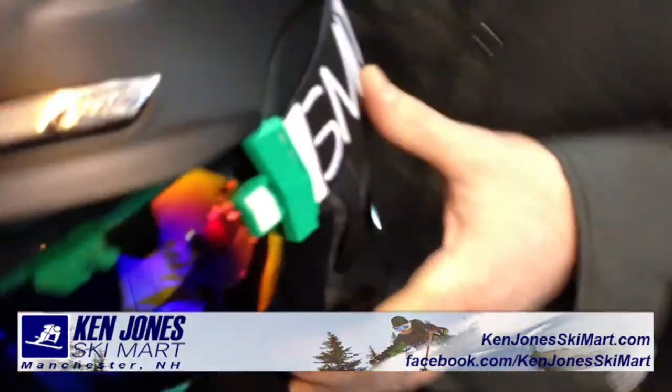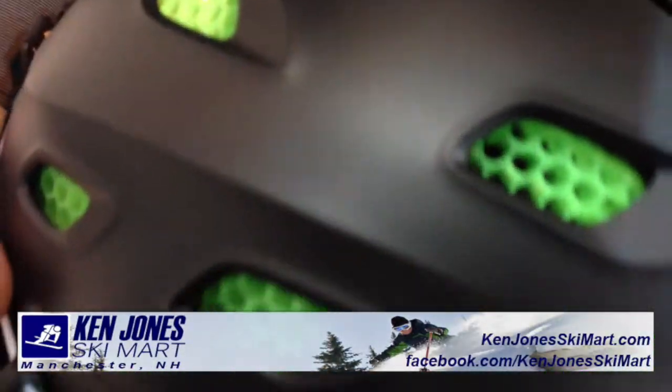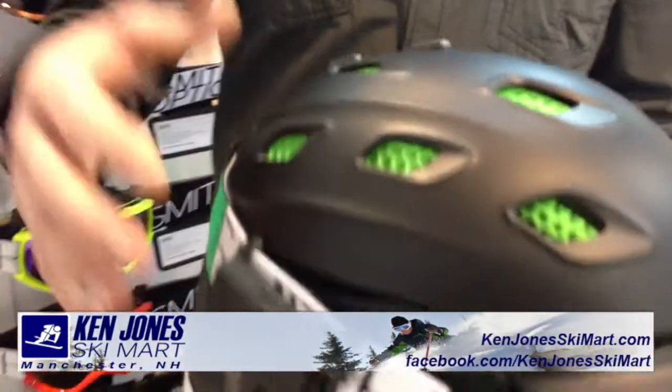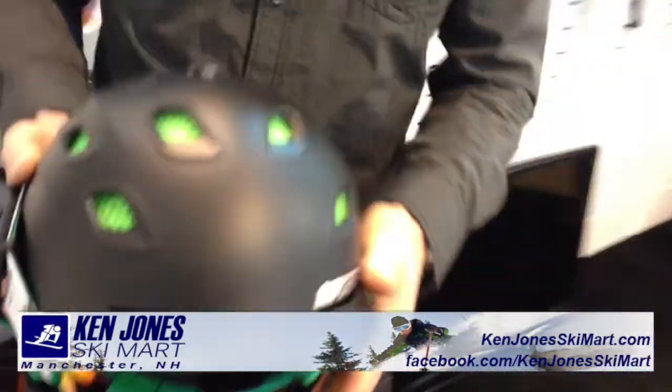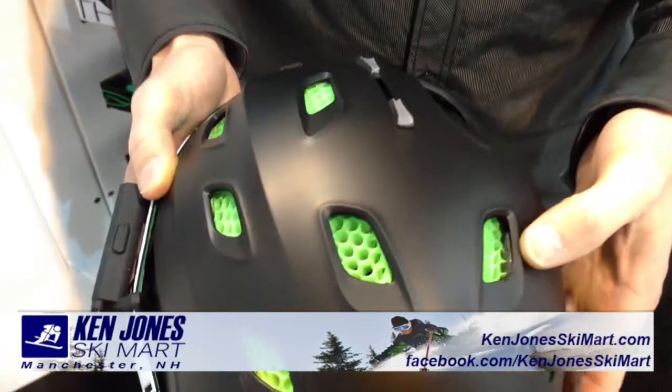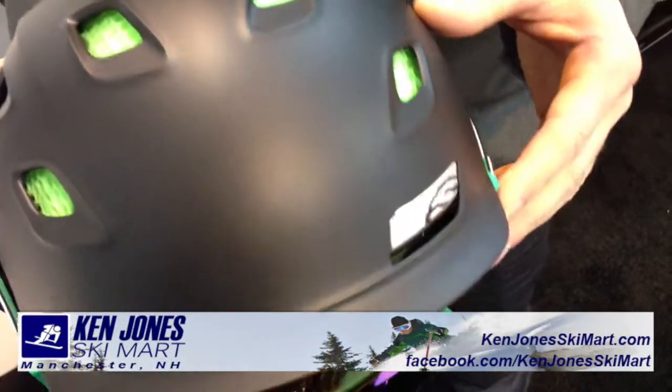We're going to look here — this is our new Vantage Helmet. This is a helmet that's been in their line for a few years. It's their highest end helmet, offers the most venting, the most breathability, and this year coming in with their new AeroCore technology, which allows the helmet to be even more impact resistant.